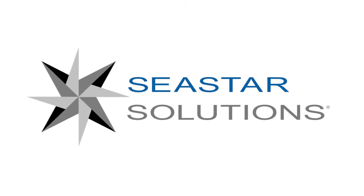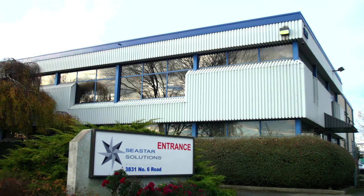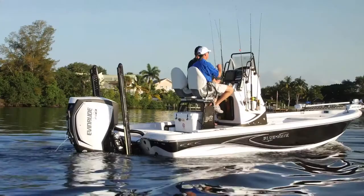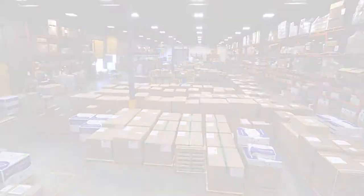Welcome to Seastar Solutions Manufacturing Tour. In this tour, we will show you a state-of-the-art 200,000 square foot manufacturing facility where we are building products for your boat. You will be able to see our overall manufacturing capacity as well as the attention we at Seastar pay to both manufacturing and assembly quality.